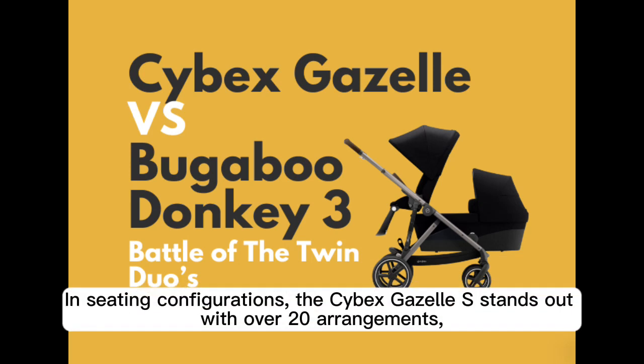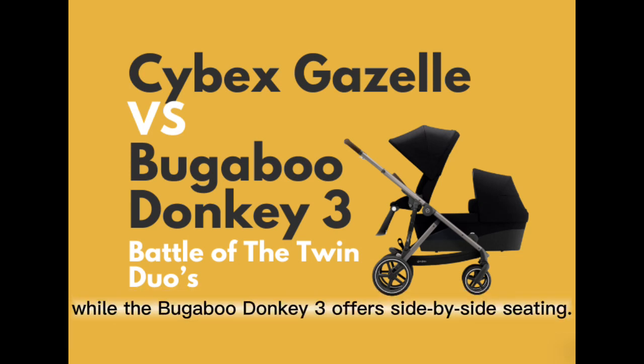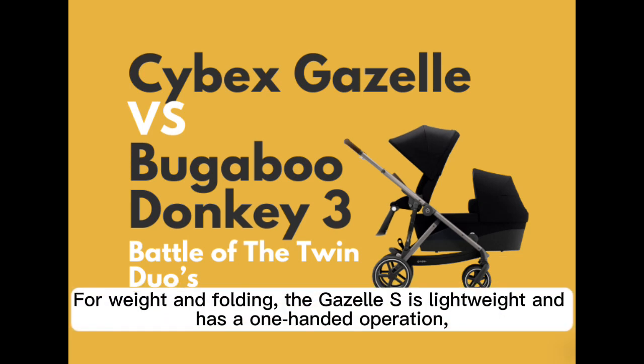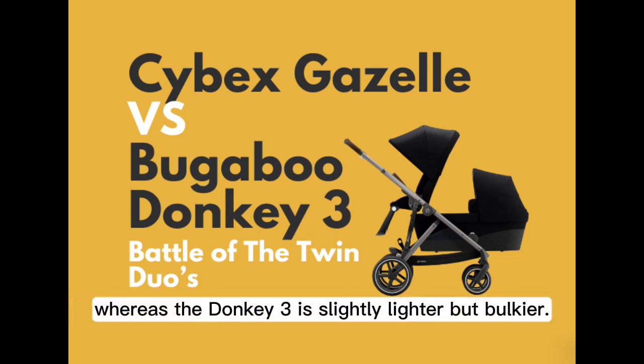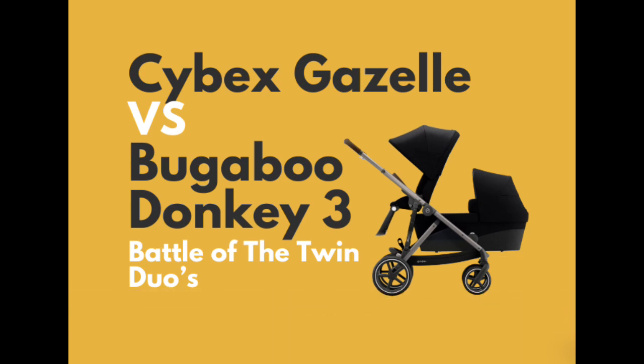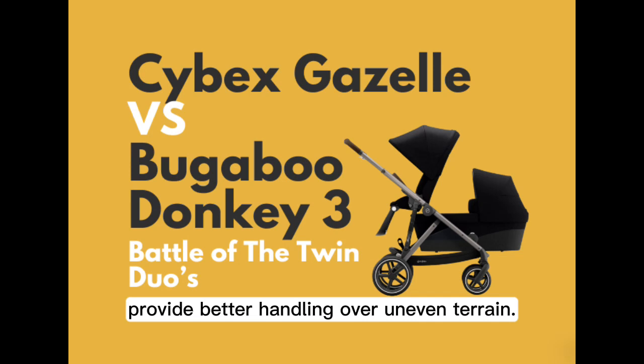In seating configurations, the Cybex Gazelle S stands out with over 20 arrangements, while the Bugaboo Donkey 3 offers side-by-side seating. For weight and folding, the Gazelle S is lightweight and has a one-handed operation, whereas the Donkey 3 is slightly lighter but bulkier. In terms of maneuverability, the Donkey 3's larger foam-filled tires provide better handling over uneven terrain.